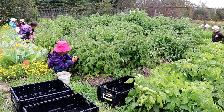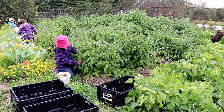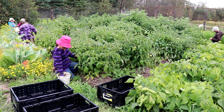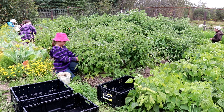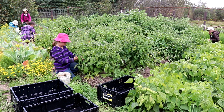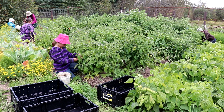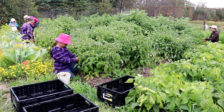Hey everyone, it's Rita with Everything Homemade. It is August 31st, 2020, and this is the last time you are going to see this beautiful garden before we take down most of the plants — and the reason is because of frost.